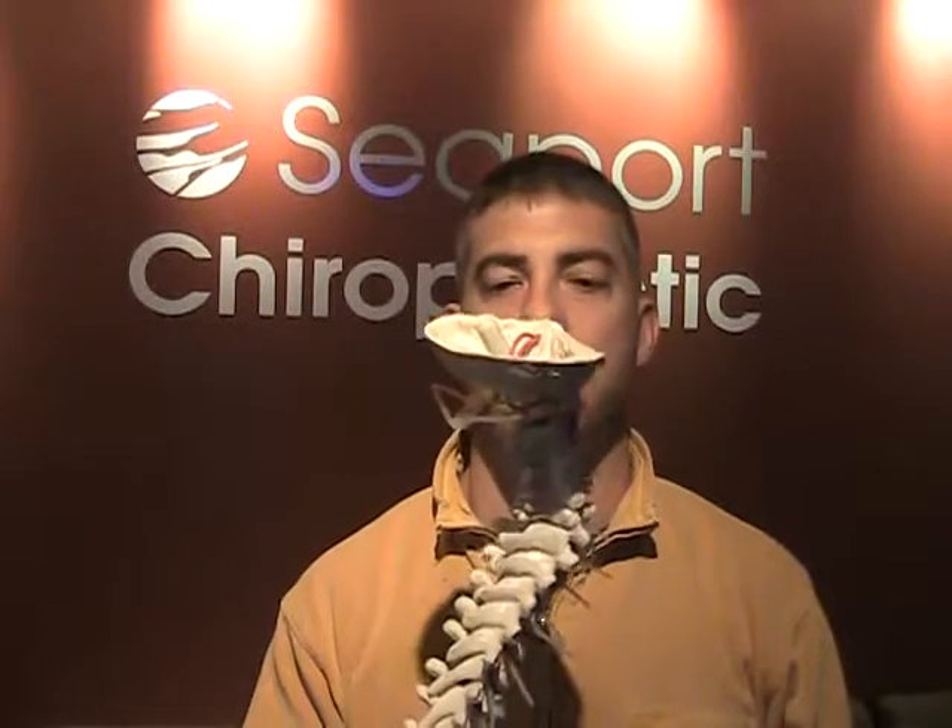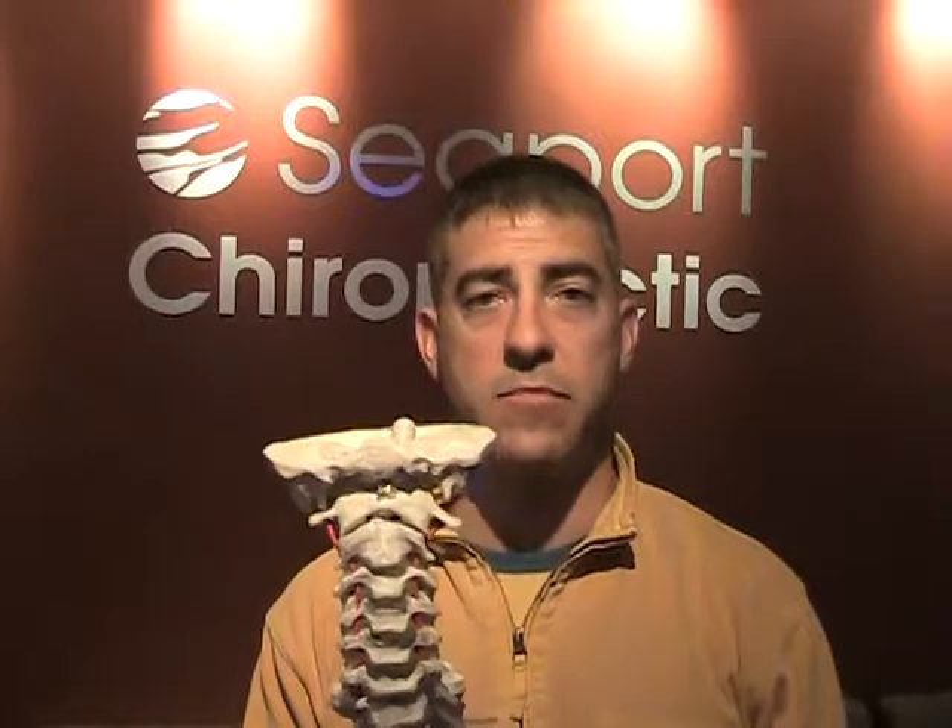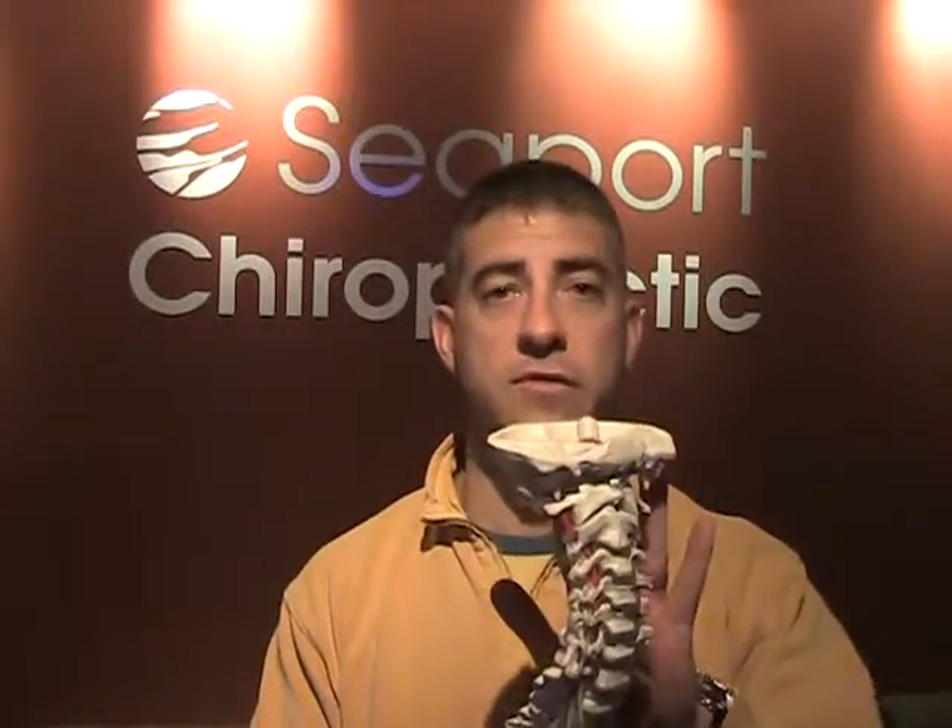Hello, Dr. Rucco here from Seaport Chiropractic. Today I am going to be going over your neck and what it should look like from an anatomical standpoint, and talk a little bit about the structure of it so that if you ever encounter a problem with your neck